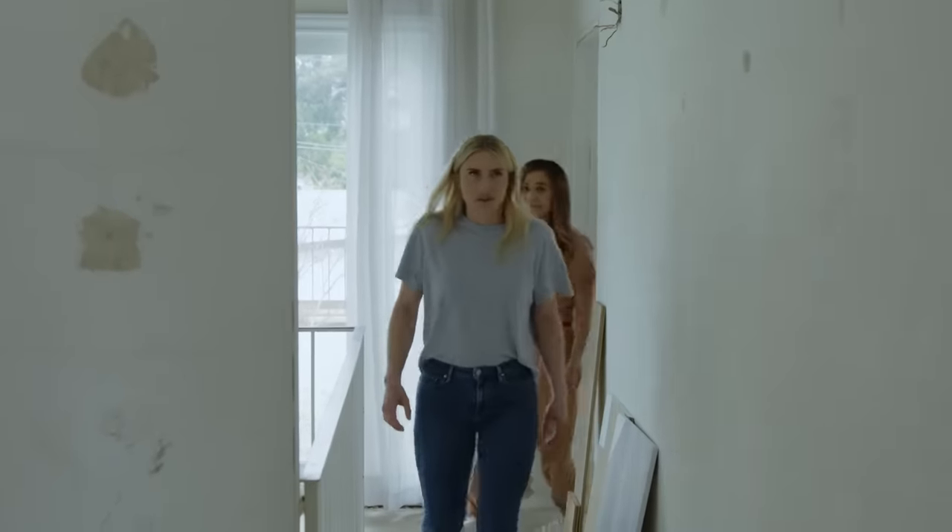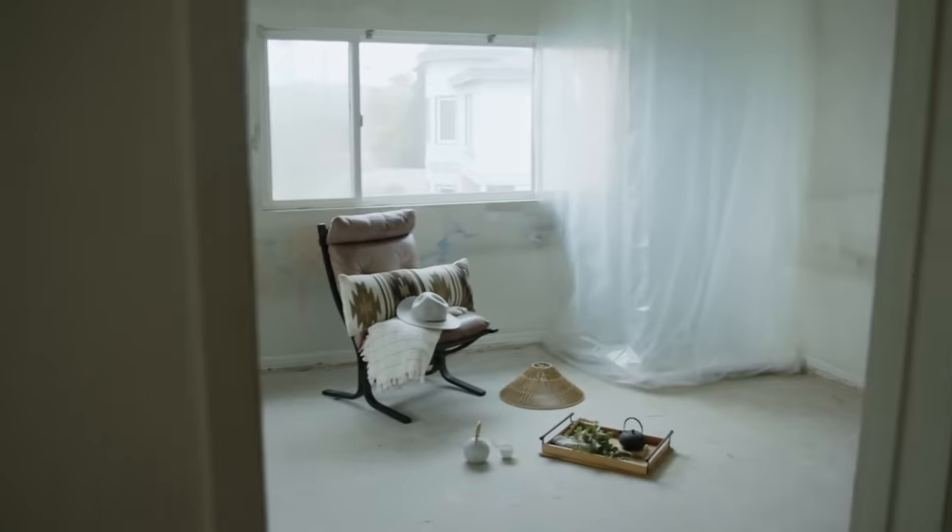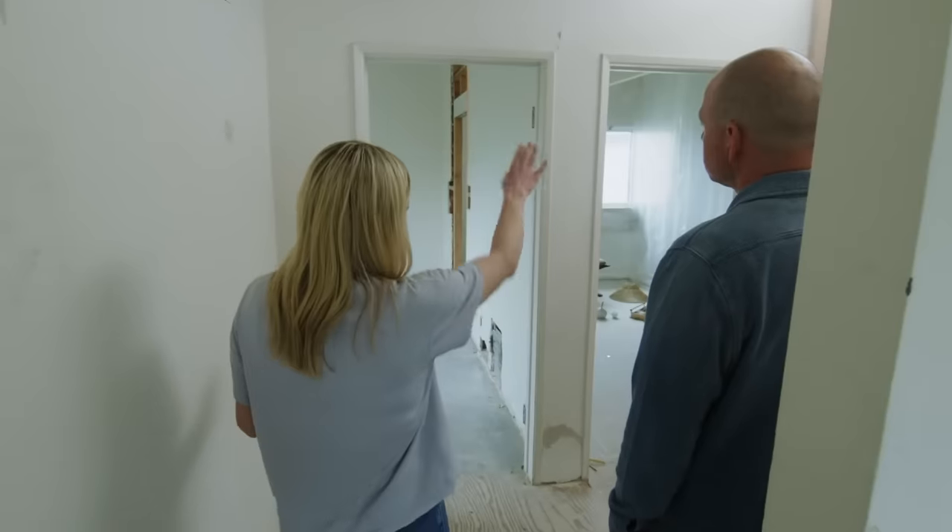I would say upstairs is actually more of a challenge because even though I know them and I've worked with them, these spaces are personal. I have to make sure that not only do I get their design sensibilities and what their kids actually want — there's a lot that's going to go into these spaces.